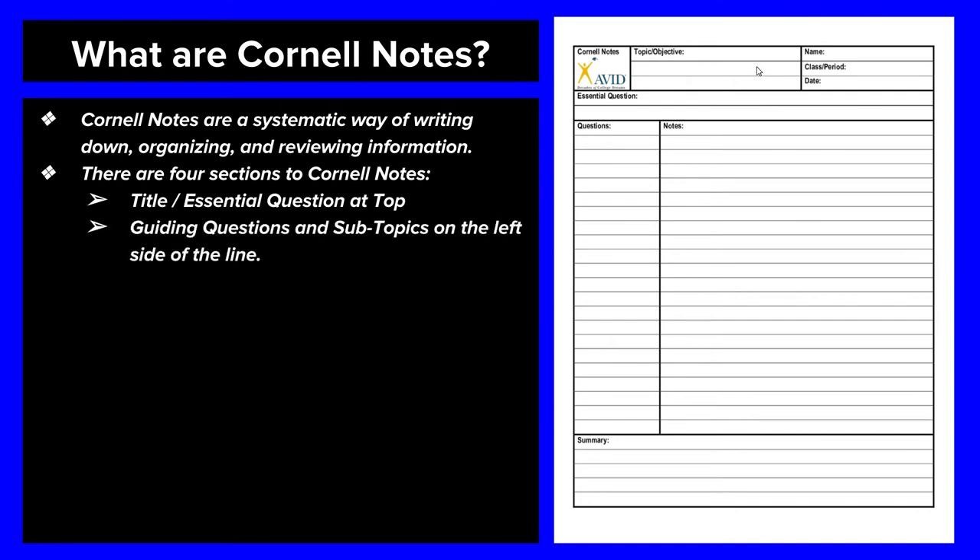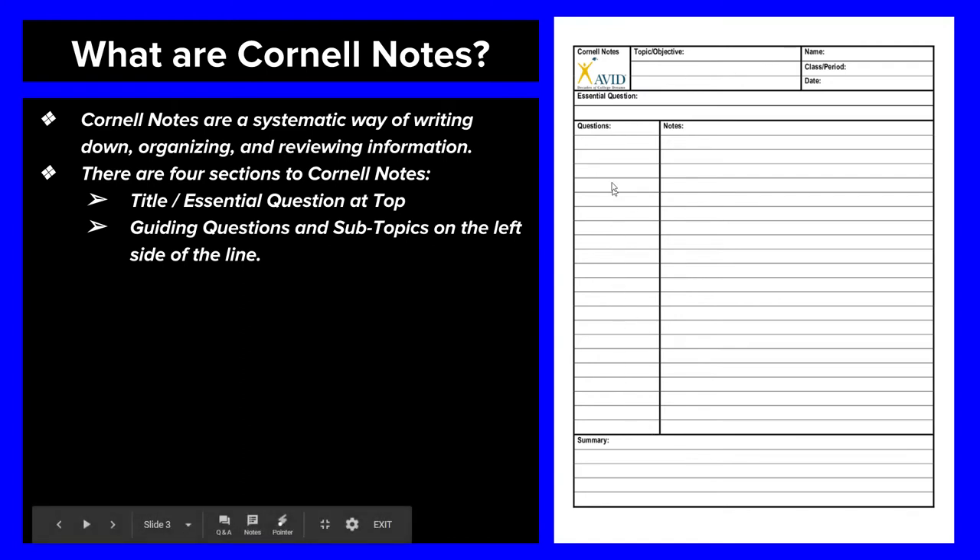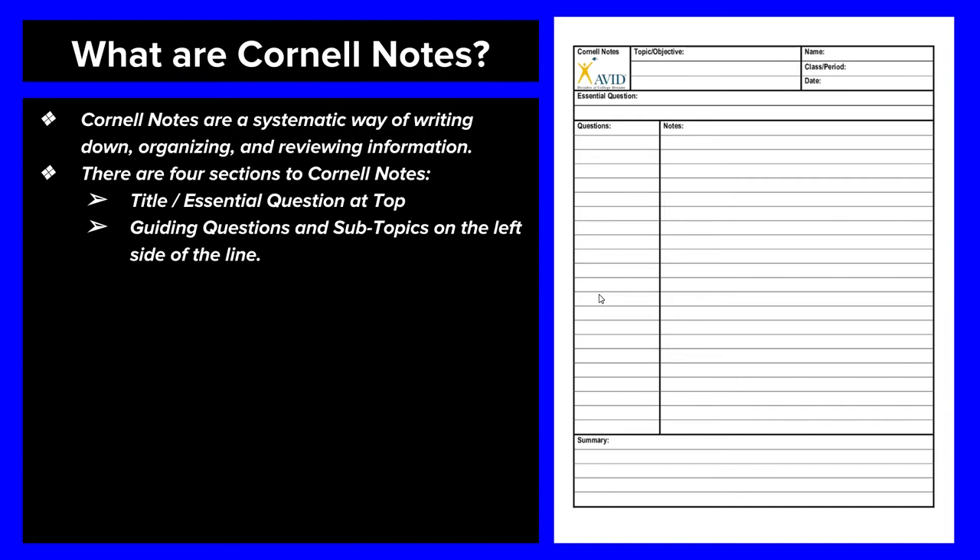The second thing you're going to do is write guiding questions and subtopics on the left. This area here is for you to turn subheadings in your chapter into questions. If you run across a subheading, ask yourself: is this a who, what, when, where, how, or why question? Turn it into a question, and then all of the bullet points you put on the right will become answers to that question. It's brilliant.